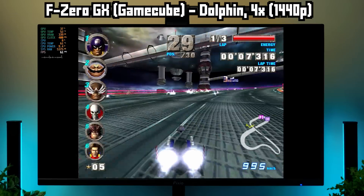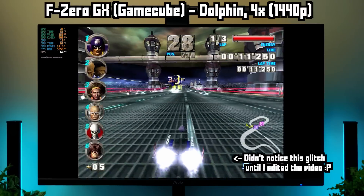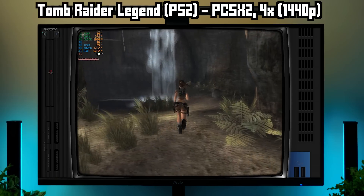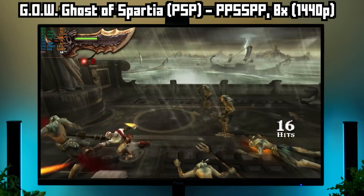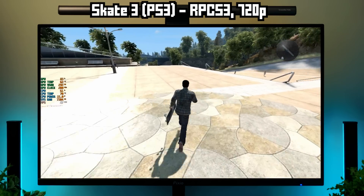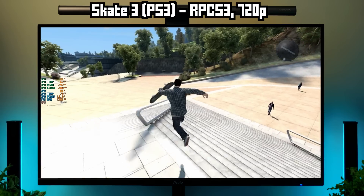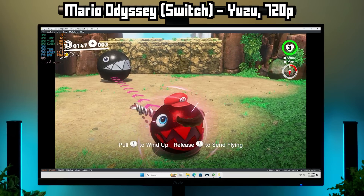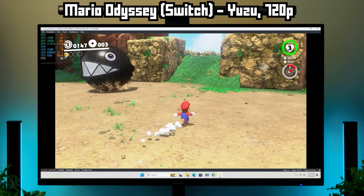For emulation, my quick tests show you can expect to play most GameCube games up to 4x resolution (1440p), most PS2 up to 4x resolution (1440p), PSP up to 8x resolution (also 1440p). PS3 runs okay at 720p, but harder-to-run games like Skate 3 will run at less than 60 FPS — still playable though. And Nintendo Switch can run, but there's some stuttering here and there. I'd still call it playable.